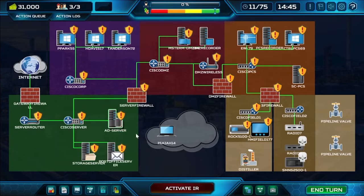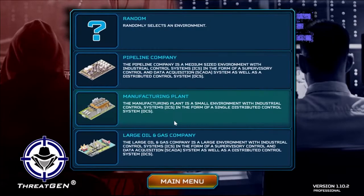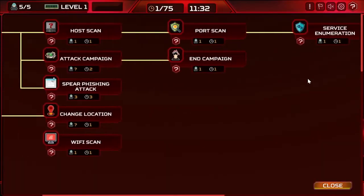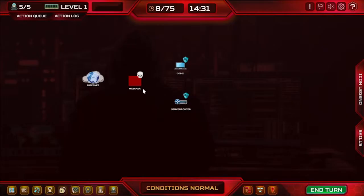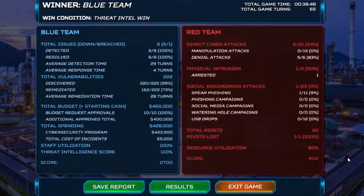The platform also features active adaptive adversary AI that can be tuned to emulate specific threat actors and focus on their TTPs. The dynamic user interface adapts to the current exercise environment, visually communicating and allowing facilitators to focus on stakeholder engagement instead of managing the scenario.